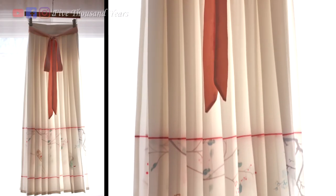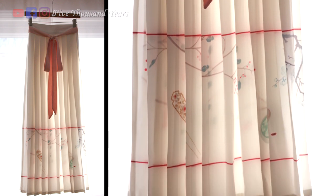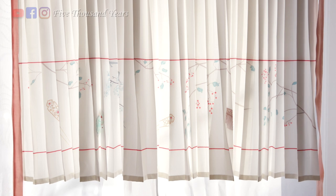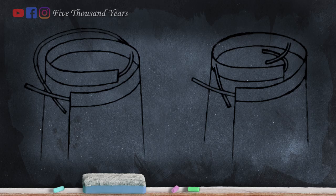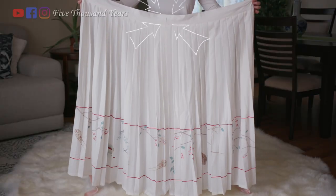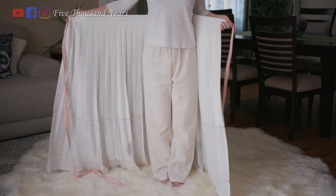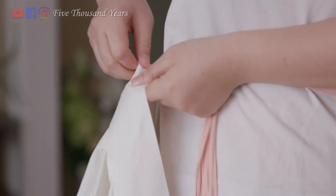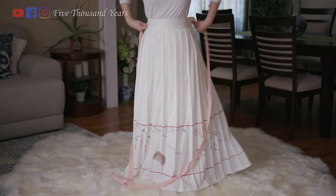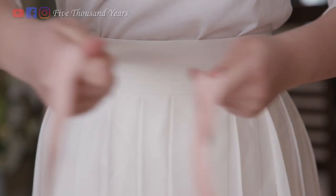Ming dynasty ladies usually wear a Ma Mian skirt or pleated skirt. I will talk about the Ma Mian skirt in detail in another video. This one is a pleated skirt with pleats all the way to the bottom. I really like the printed designs on the skirt — they are all makeup and hair accessories from ancient times. There are usually two types of one-piece skirts: one style has you insert a belt through a hole in the middle, the other style uses an extra set of ties. This is the first type — after wrapping it halfway around the body, insert the belt into the hole and wrap the remaining skirt to the back. Cross the belts from behind and then tie them up in the front.